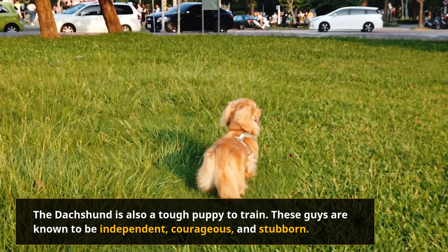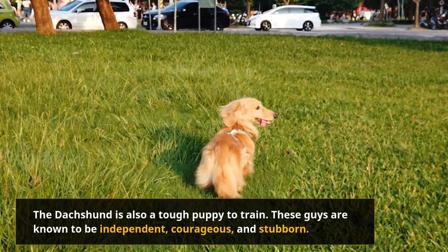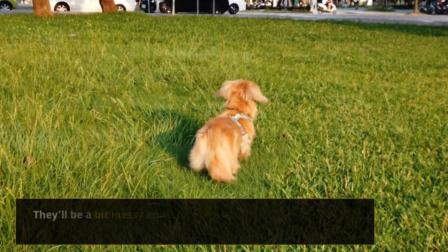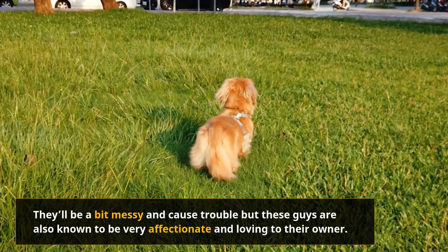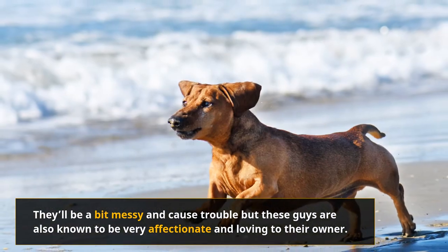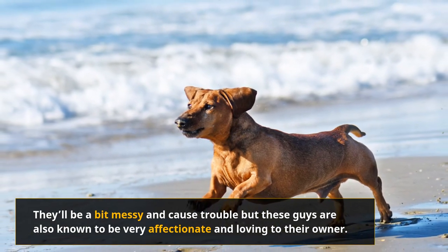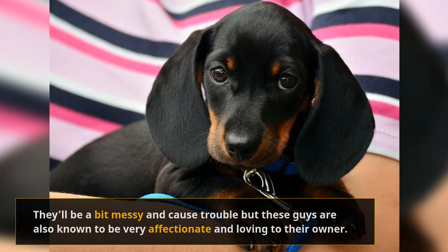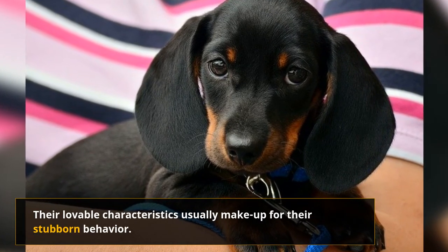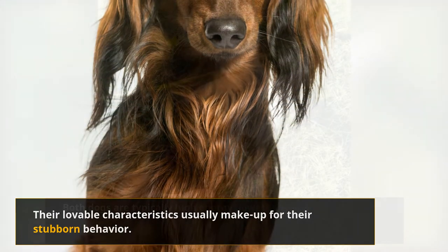The Dachshund is also a tough puppy to train. These guys are known to be independent, courageous, and stubborn. The wire-haired Dachshund is particularly mischievous, as they are closer to Terriers than their long and short-haired cousins. They'll be a bit messy and cause trouble, but they're also known to be very affectionate and loving to their owner. Even without training, they'll jump at any chance to cuddle. They're always eager to play and would love an owner who can handle their energy. Their lovable characteristics usually make up for their stubborn behavior.